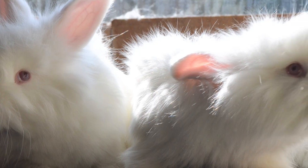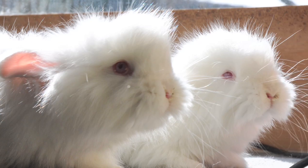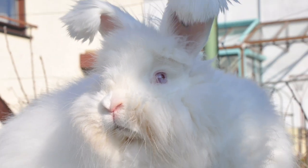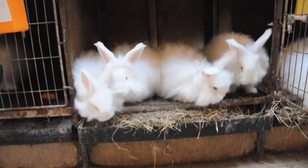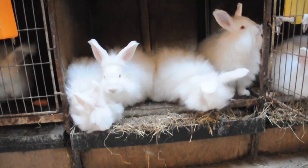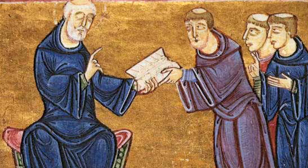Our feature today is on Angora — the wild fiber that comes from the smallest fiber animal, the Angora rabbit. There are lots of different types of Angora rabbits, but what's unusual is that we really have the monks, particularly the French monks, to thank for domesticating the rabbit back in 600 AD.